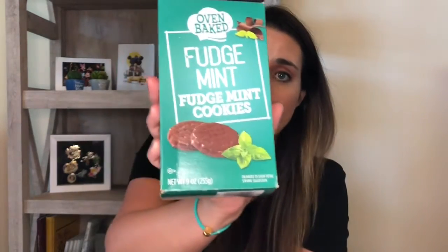Moving on from toys, I'm going to quickly show you a snack that we love. I might have showed y'all this before, but typically I grab this when I go to Dollar Tree because they're really good. It's these fudge mint cookies — they taste exactly like Girl Scout Thin Mints and they're a dollar. I highly recommend these. Pop them in the freezer, same deal. They are great, so if you see them, pick them up.